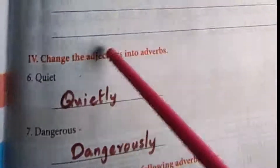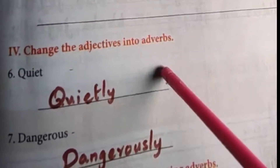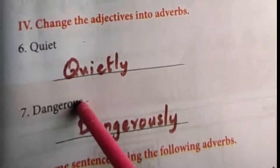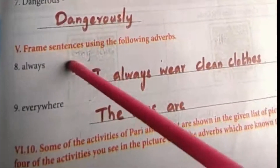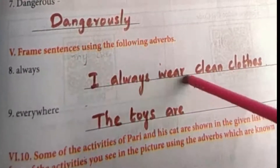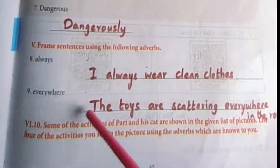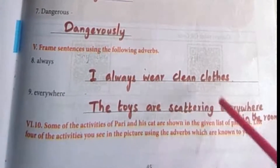Next, change the adjectives into adverbs — just add LY. Quiet becomes quietly. Dangerous becomes dangerously. Next, frame sentences using the following adverbs. Always: I always wear clean clothes. Everywhere: The toys are scattering everywhere in the room.